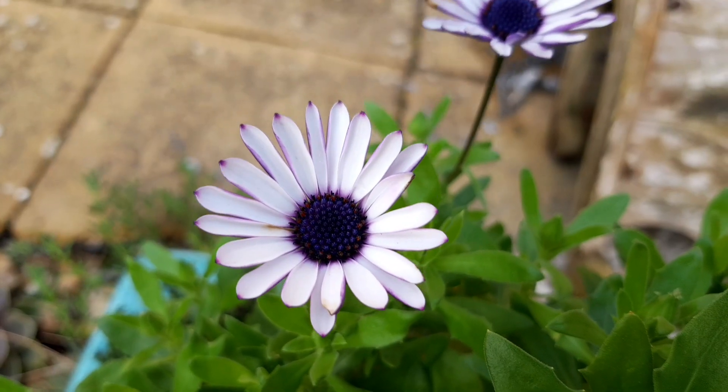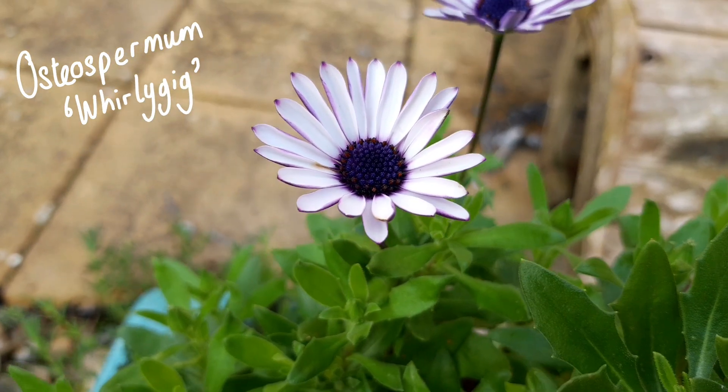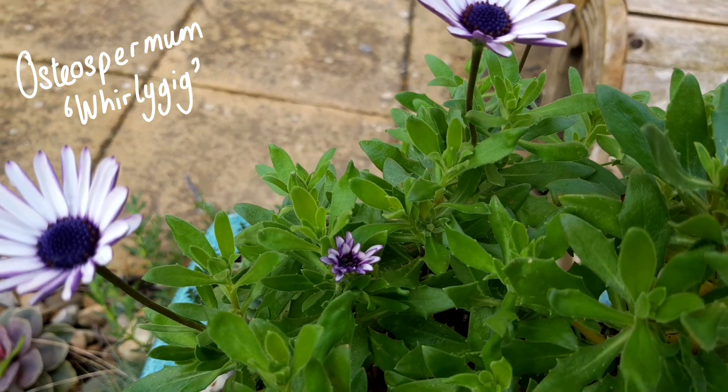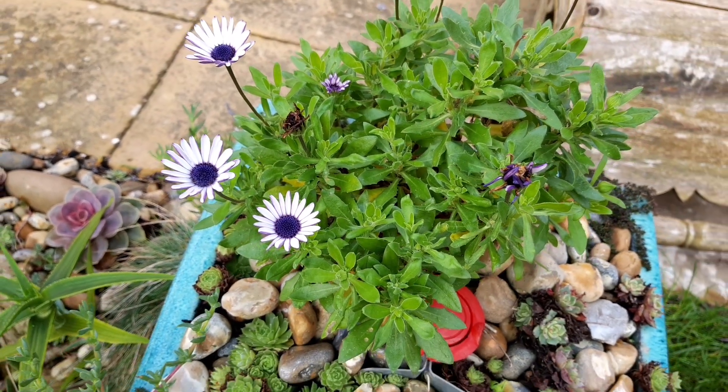This crazy warm weather for winter has brought about blooms that you wouldn't expect in January, like these osteospermum whirligig, which interestingly aren't opening with the recurved petals that they did in the summer.